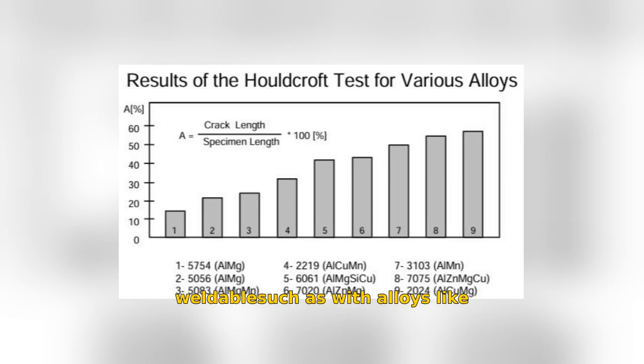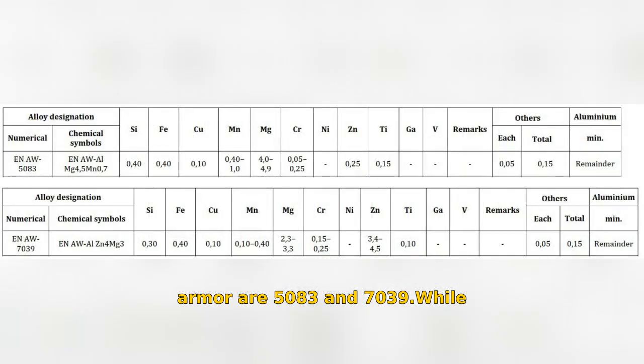Among the most trusted aluminum alloys for armor are 5083 and 7039. While 7039 excels in armor-piercing scenarios, 5083 offers better corrosion resistance and weldability.